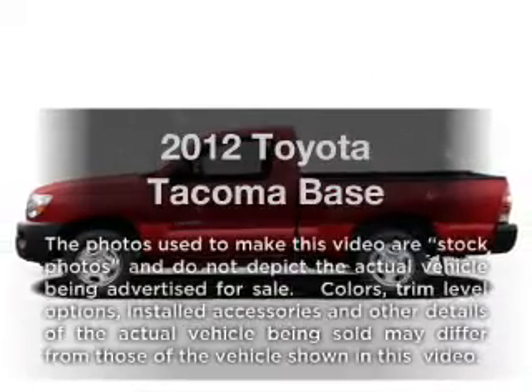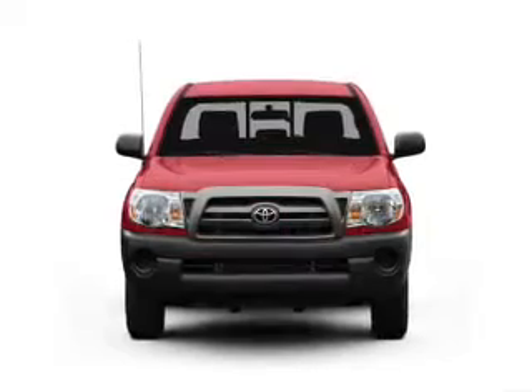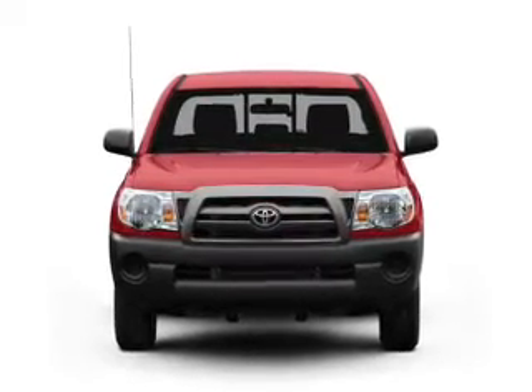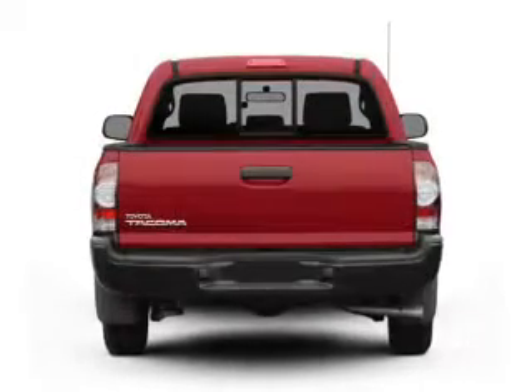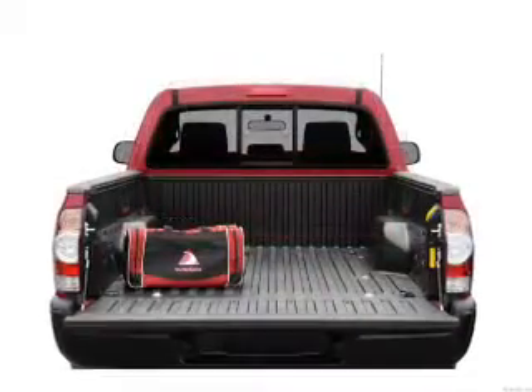Get noticed in this 2012 Toyota Tacoma. Everything you need under one roof with this great vehicle. With an efficient four-cylinder engine that responds smoothly to its automatic transmission. Anti-lock brakes help you bring your vehicle to a safe stop.